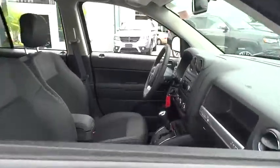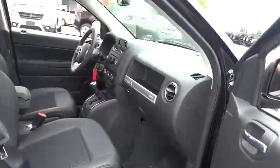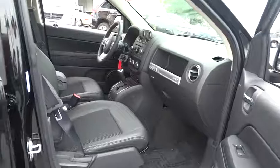This vehicle has less than 100 miles. Here are some of this vehicle's great options: traction control, Bluetooth, front air conditioning, power steering, cruise control, passenger airbag, fog lamps, tachometer.